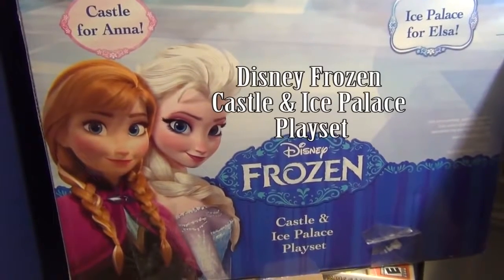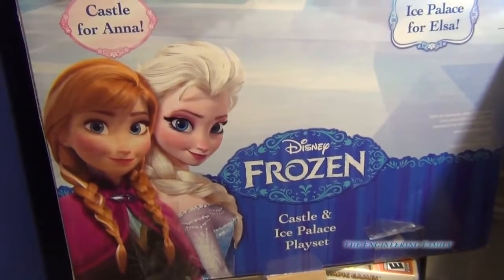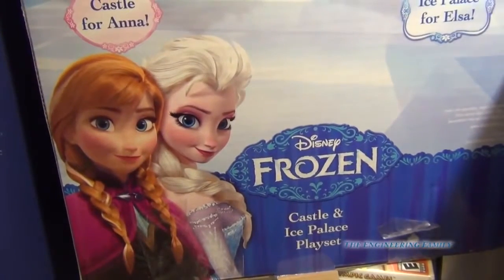Hello everybody! Are you ready to play with the Disney's Frozen Castle and Ice Palace playset? I hope you are because I know I am.